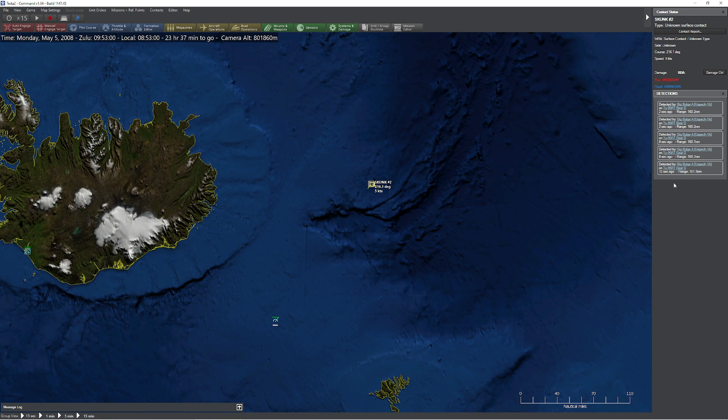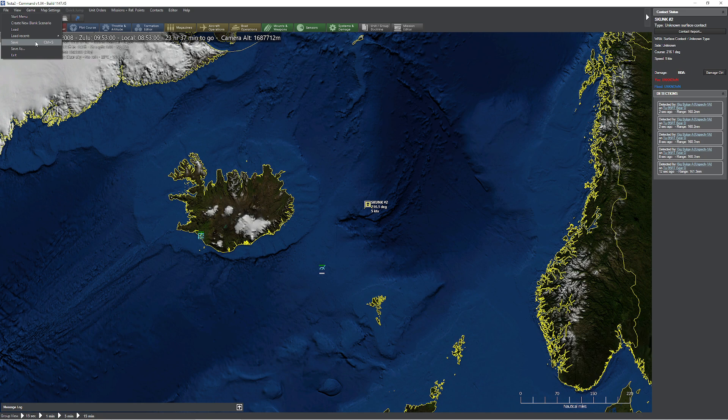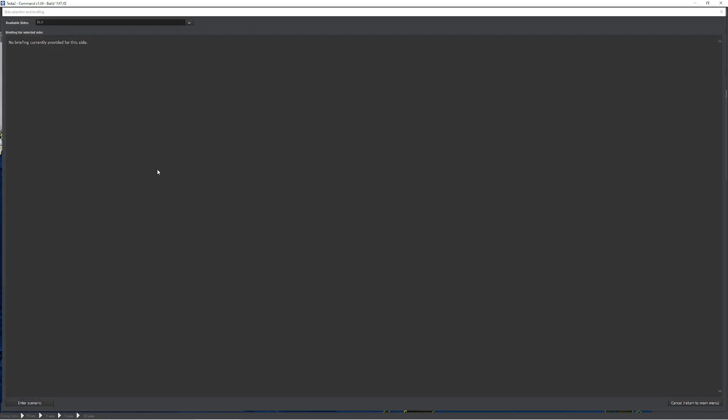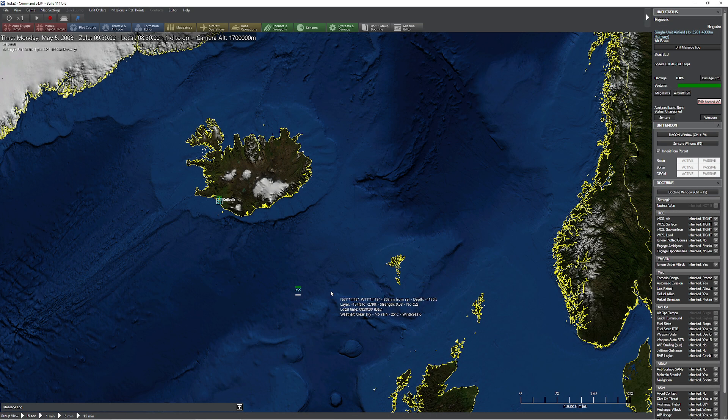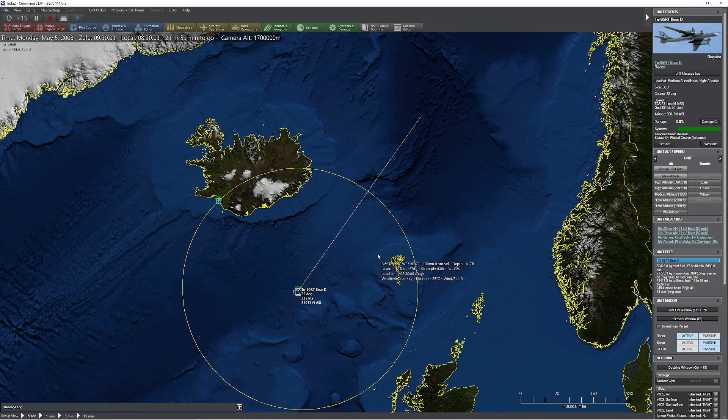We picked up that ship at a distance of 161.3 nautical miles. So what I'm going to do is quickly reset our scenario here. Looks good — enter scenario, flip on the radar. But this time I'm going to crank the altitude up to maximum altitude. Let's flip on the radar again and see what happens.